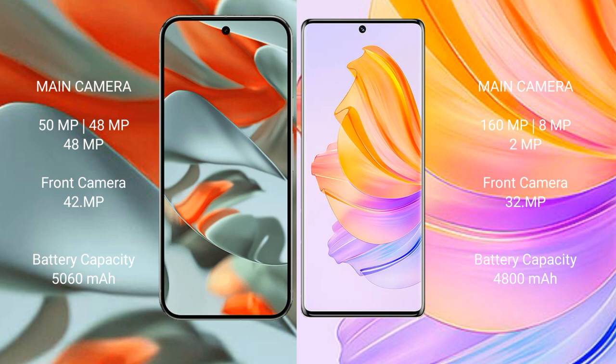Honor 8T's front camera is 32MP with dual pixel and 9MP. Google Pixel 9 Pro XL has a 5060mAh battery with 37W fast charging support. Honor 8T has a 4080mAh battery with 66W fast charging support.